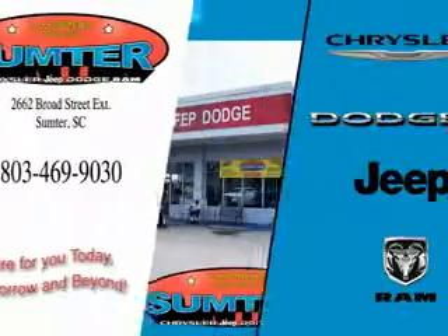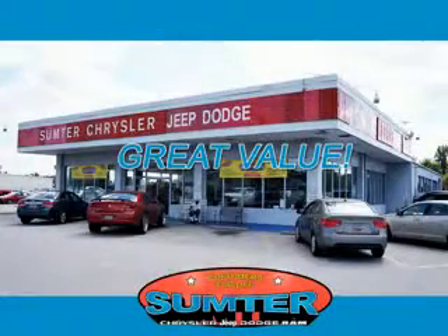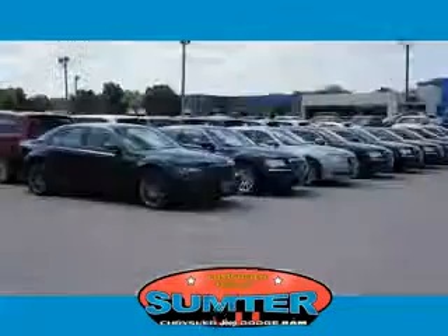Thank you for shopping Sumter Chrysler Dodge Jeep Ram, we deliver outstanding value and service every day. Let us earn your business.